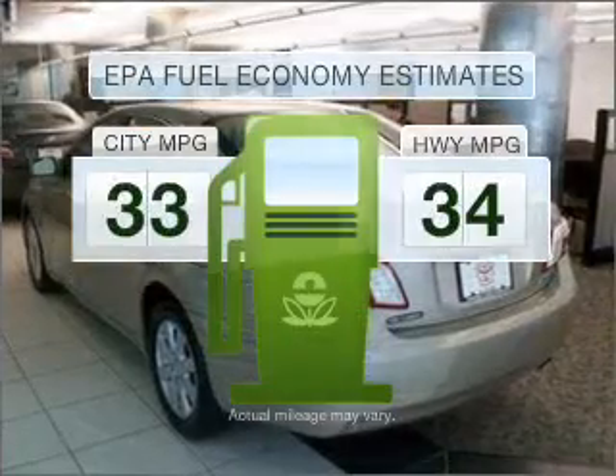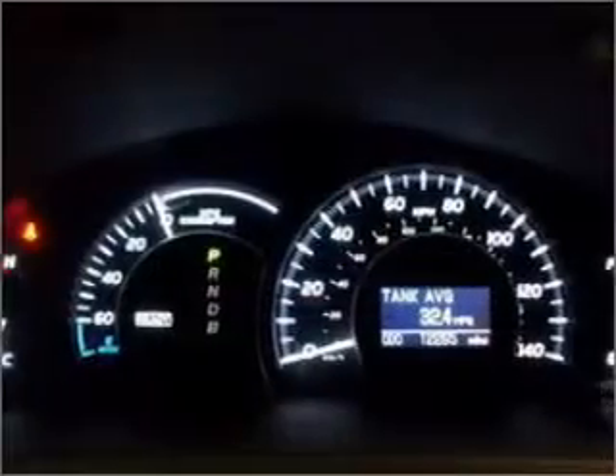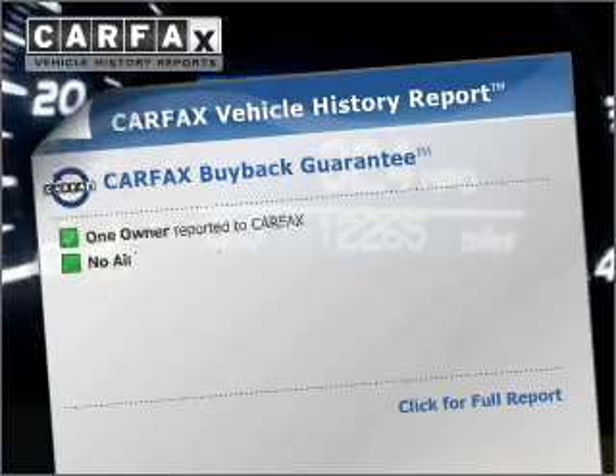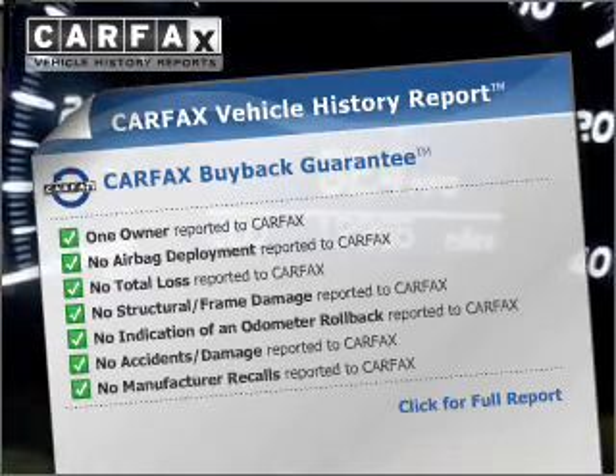Save your money. Make less trips to the gas station to fill your gas tank when driving this fuel efficient vehicle. With an efficient four-cylinder engine connected to a smooth shifting automatic transmission, you will appreciate the safety feature of anti-lock brakes. Know the history on this ride and greatly reduce your buying risk with the included Carfax Vehicle History Report.